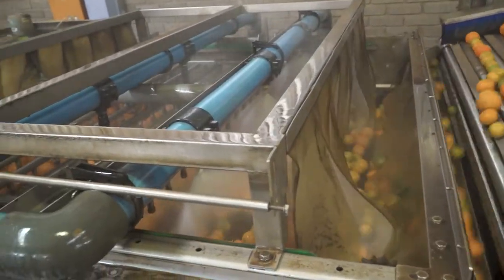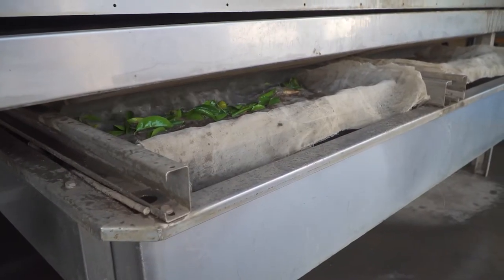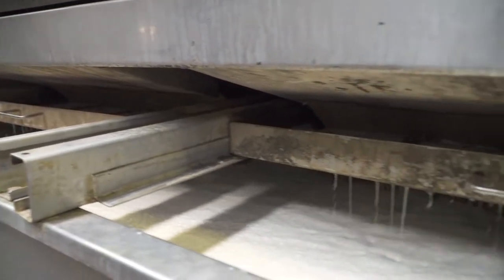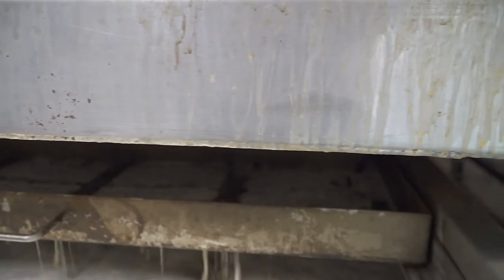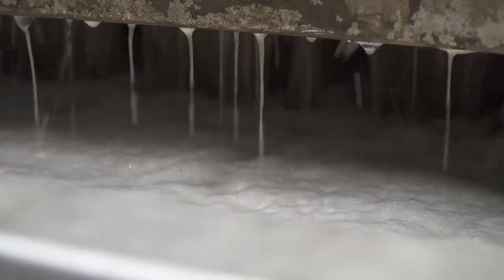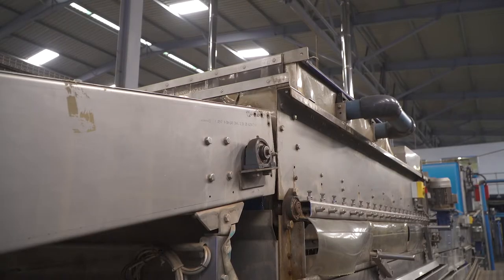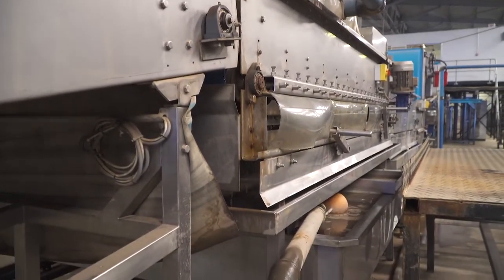Spores, dirt and debris can build up in the system through the day, forming biofilm in the pipes and around the inside walls of the water reservoirs. Biofilm is an accumulation of fungi and bacteria and can lead to the whole system becoming contaminated. At the end of each day, water reservoirs should be drained and washed with clean water.